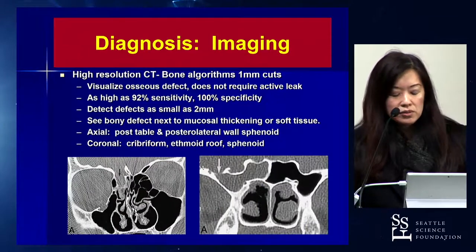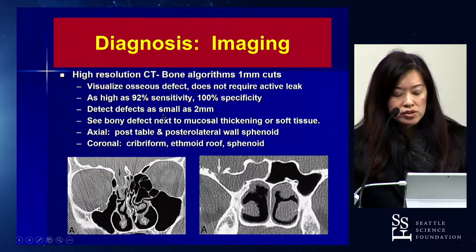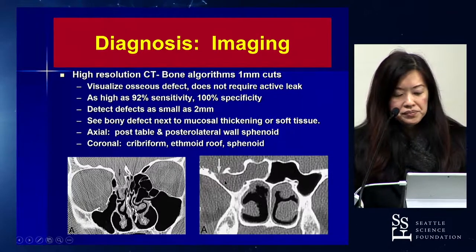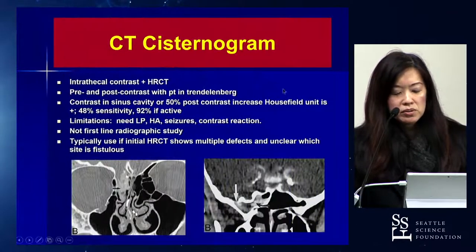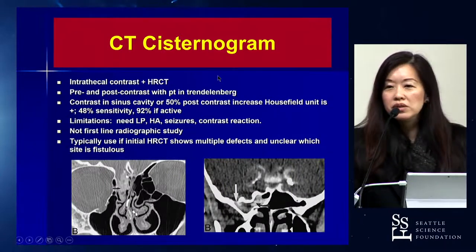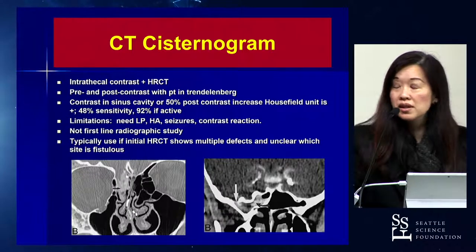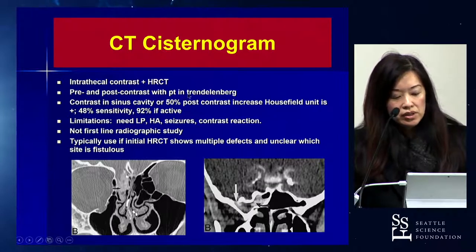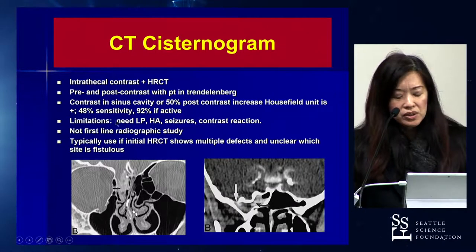What about imaging? We should always get a high-resolution CT in these patients — it helps localize the site of the defect, such as in the cribriform or the lateral recess of the sphenoid. You can also do a CT cisternogram, which is a high-resolution CT combined with intrathecal contrast. My neurosurgery colleagues like this quite a bit. It's not typically first-line, but it can be very useful for localizing multiple defects.